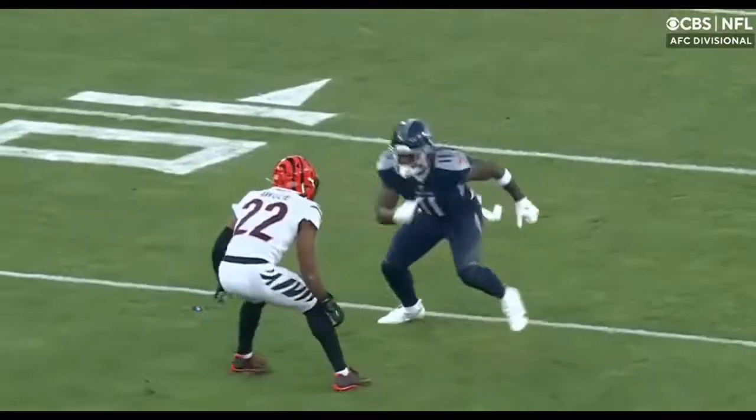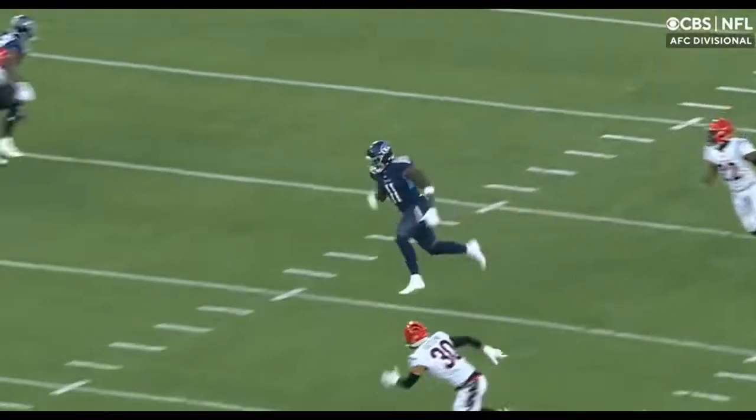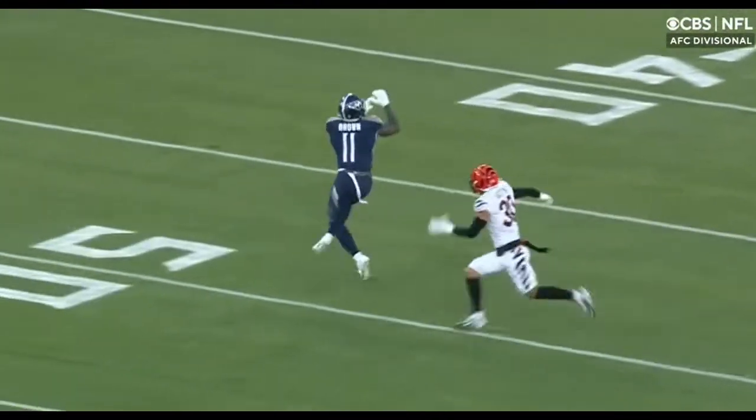Double tight ends to the left, slot receiver to the right — that's A.J. Brown. He sells like he's going to cross the field, gets Jesse Bates to hesitate in the middle of the field, and then Brown takes the high angle up the sideline. Nicely thrown ball by Tadahill.